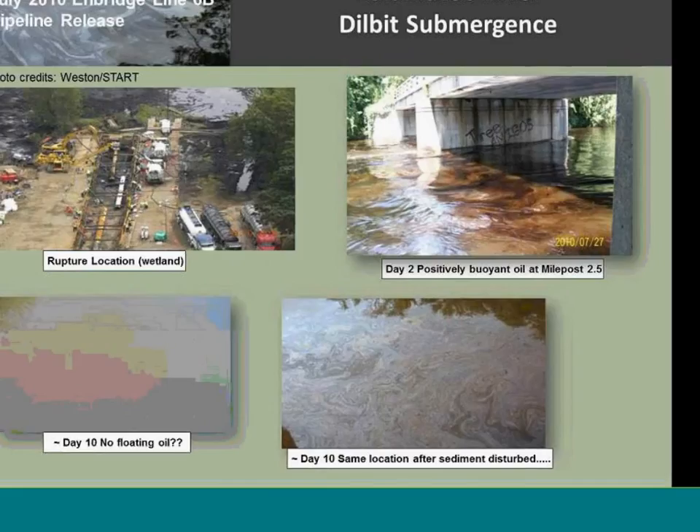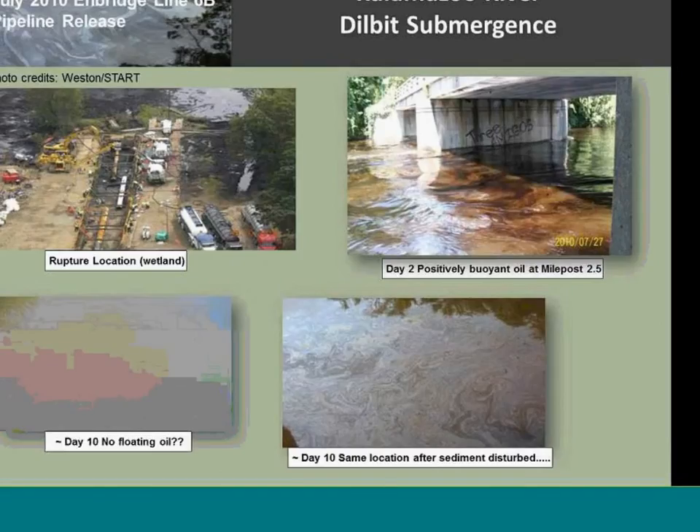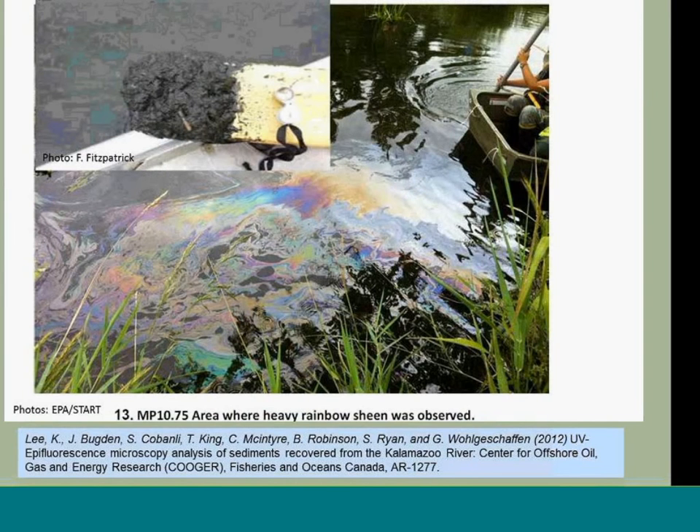Photos show the location of the piping during the pipeline release after the break. A photo on the upper right shows the spill positively in oil — a few days after the spill, you can see the dark colors within the water. What was very odd was that by about day 10 during the cleanup, the oil had been cleaned up and there wasn't much seen during overflights. Except that when the sediment was disturbed, you'd see oil rise up from the bottom. Even by 2012 — two years after the spill — you could still see the sheen coming up.